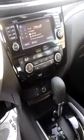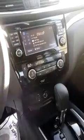Your dash with your big screen with XM radio, FM, and AM. CD player. Plenty of room for cup holders.